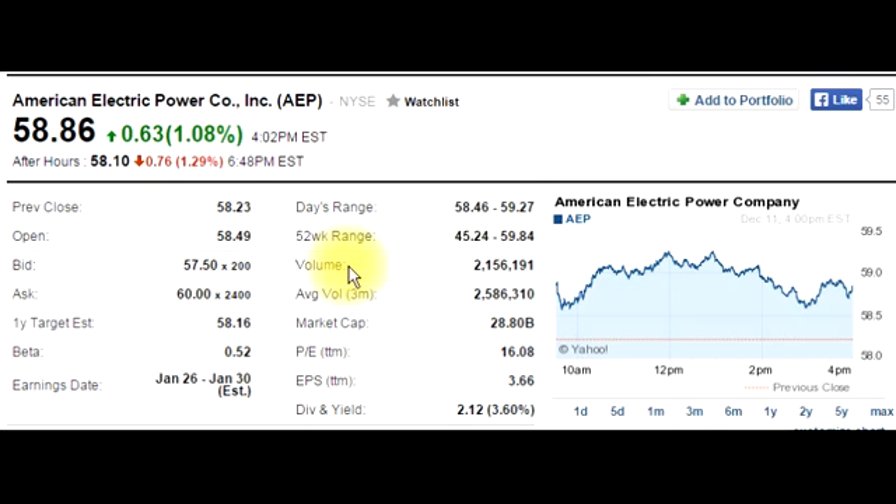Volume is the number of shares traded today: 2,156,191 shares. The average volume for the past 3 months is 2,586,310 shares. You can see the volume today is somewhere near the average volume for the past 3 months.